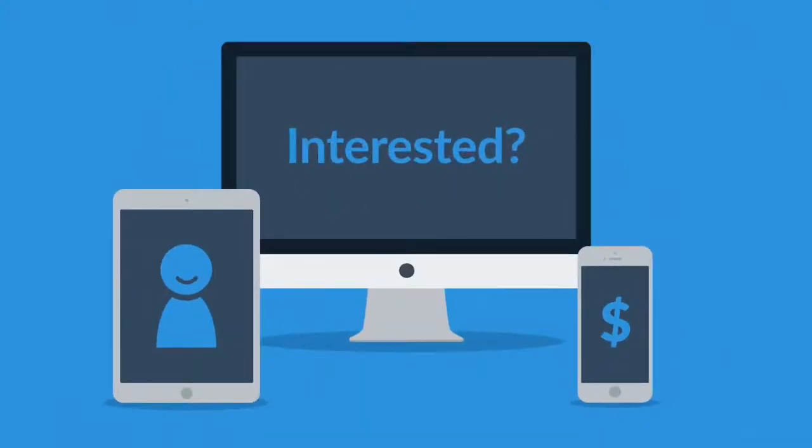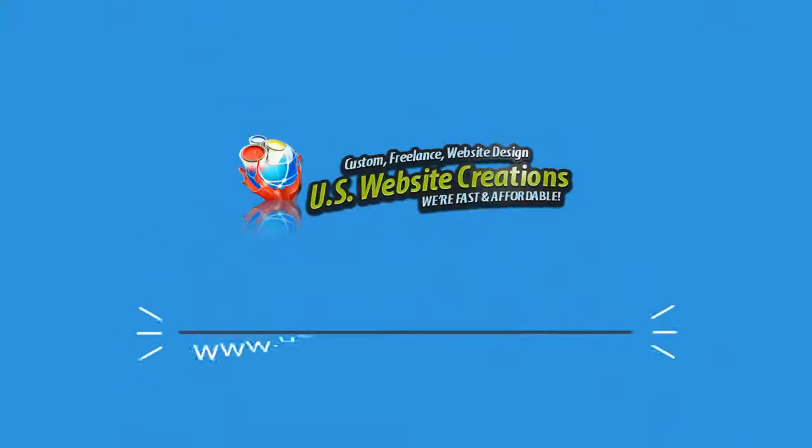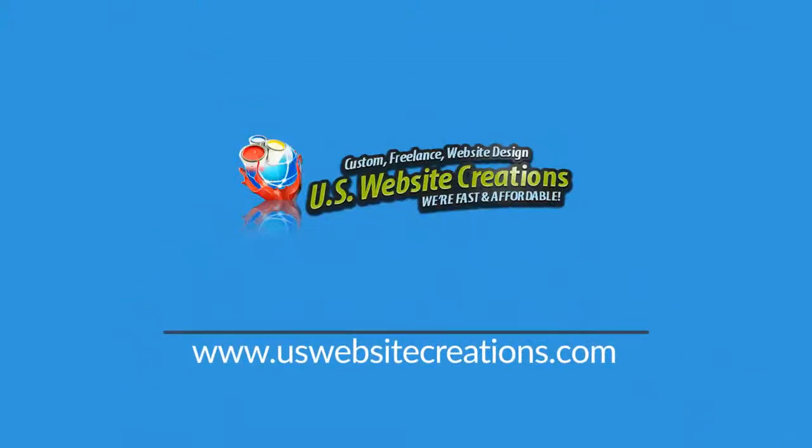Interested in responsive design? Want one of those responsive websites for your business? Well, that's something we can definitely help you with. Contact us today. Thank you.